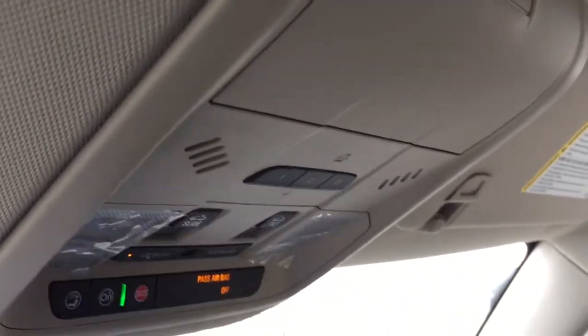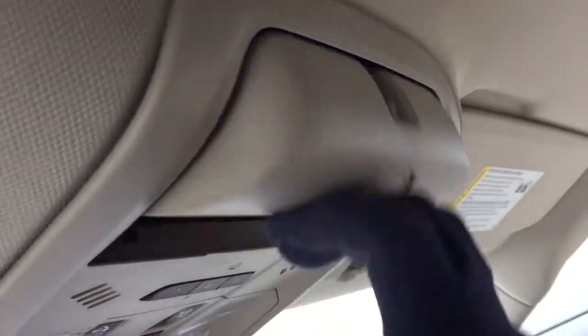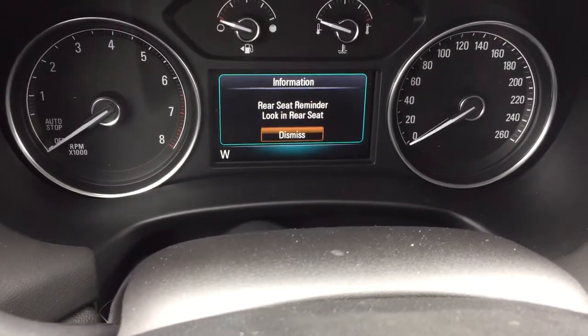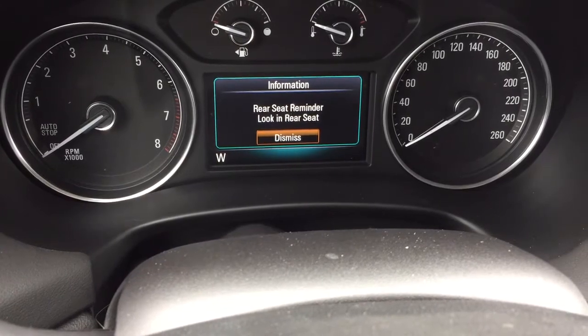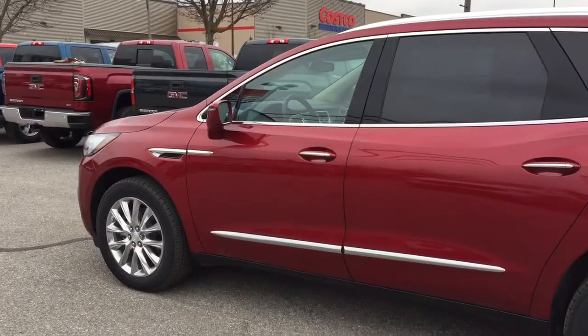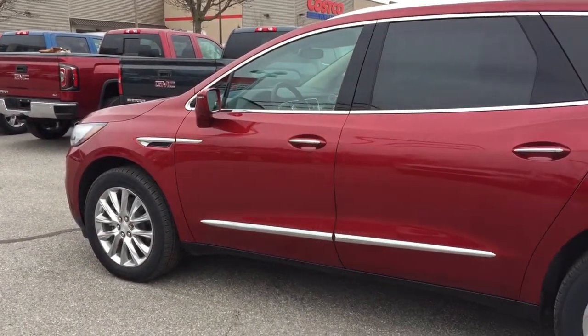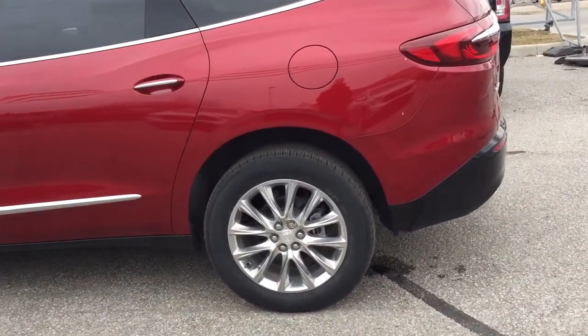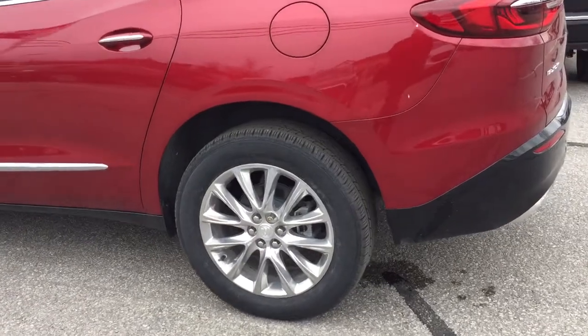Garage door opener selectors, LED lighting on and off, and sunglass storage. You do have a push start ignition — foot on the brake, press this button, and the engine disengages. You get that rear seat reminder, and you've got the 20-inch chrome alloy wheels with Continental all-season tires and wheel locks installed.